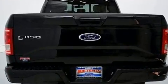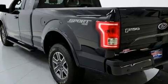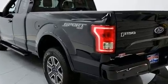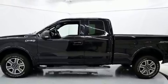All of the following features are included: delay off headlights, a tachometer, variably intermittent wipers, a rear step bumper, an outside temperature display, and a split folding rear seat.